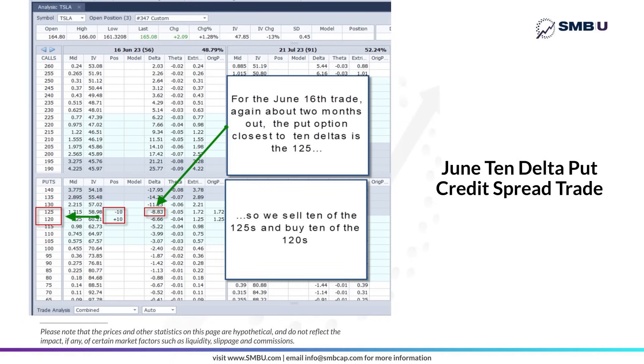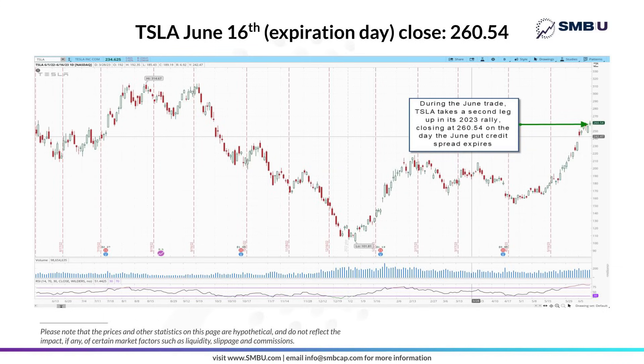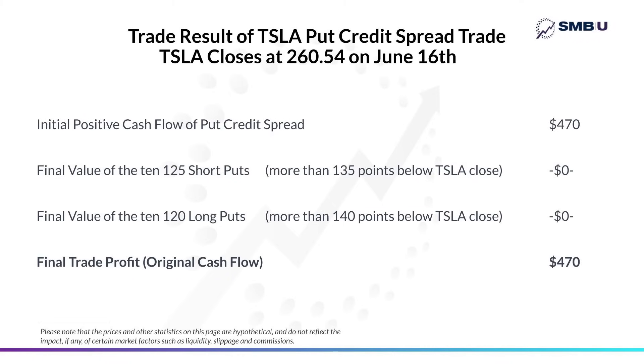With capital freed up, we moved on to the June trade expiring June 16th, selling 10 of the $125 puts for $1.72 — the closest to 10 delta — and buying 10 of the $120 puts for $1.25, leaving us with $470 in cash on required capital of $4,530. Moving forward to expiration day, Tesla had rallied further to close at its year-to-date high of $260.54 on June 16th. With the short puts expiring over $135 below Tesla's closing price and the long puts $140 below, both expired worthless for yet another win — just as expected, since we intentionally located our options where they were 90% likely to expire worthless.